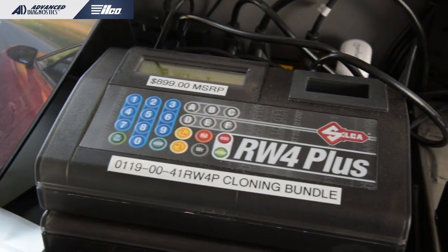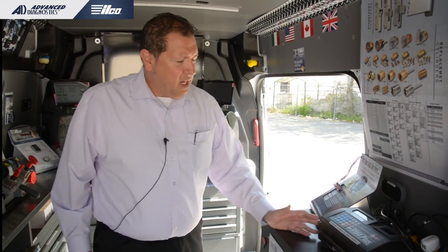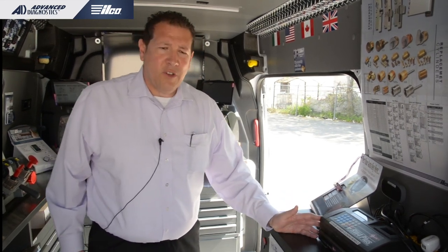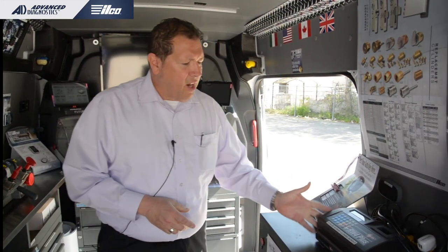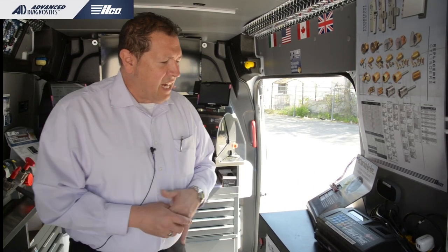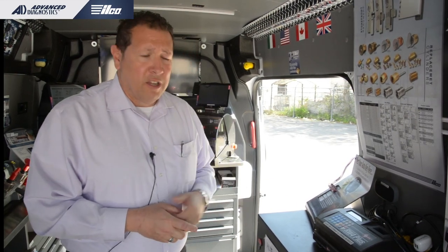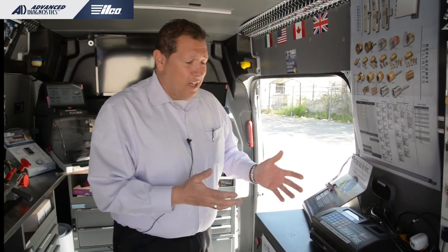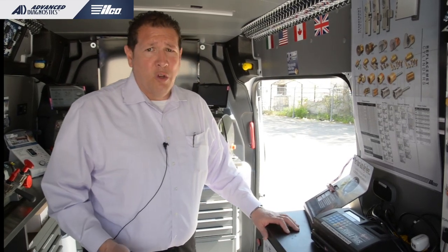For those first getting in, I usually talk about cloning. This is our RW4, and underneath it you'll see the Inbox. With these two pieces of equipment together, you can clone about 95% of all clonable vehicles on the market. It has an $899 MSRP, and HL Flake and IKS are offering show specials today — that's a nice way to dip your toe in the pool.